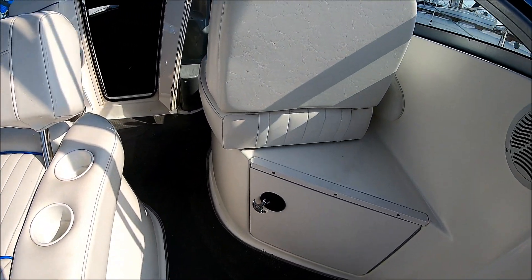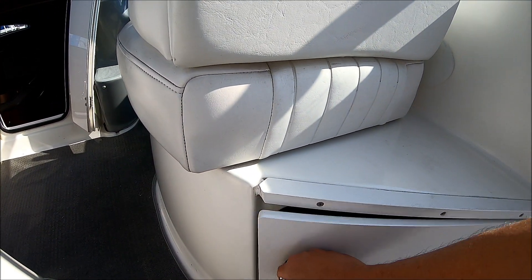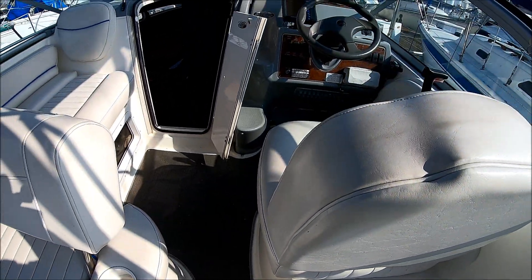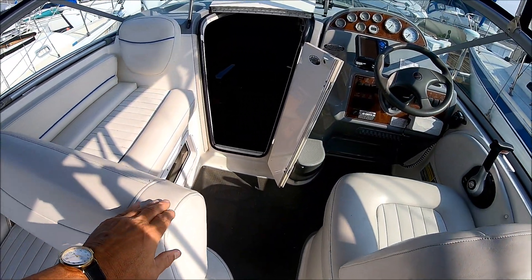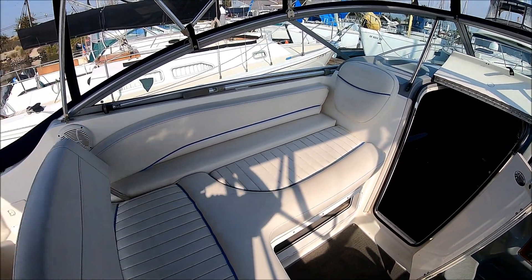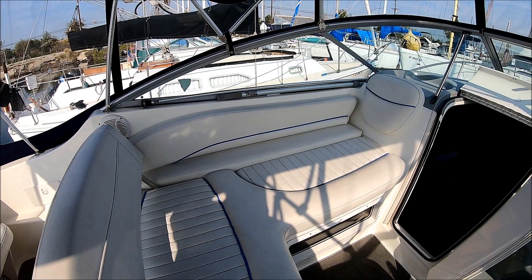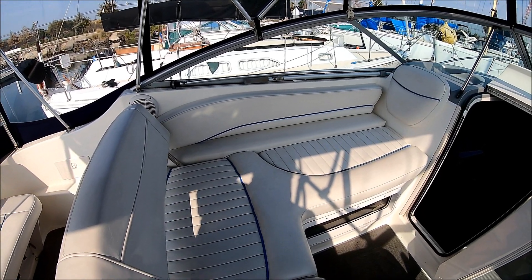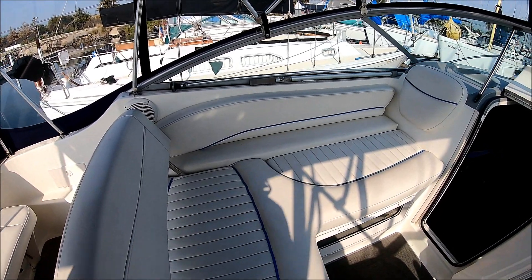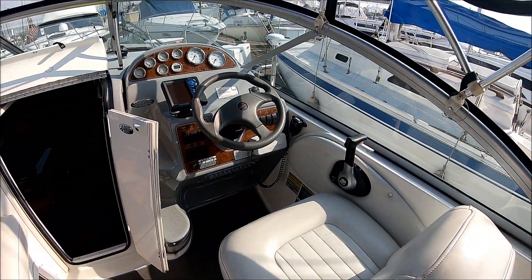Underneath, we've got storage there for life jackets and just stuff. Moving forward, we see we've got storage right here with our battery switch. There's also a port side lounger that can face either fore or aft — I call that an LLI, ladies like it, feature. Circling here, we've got our helm seat.